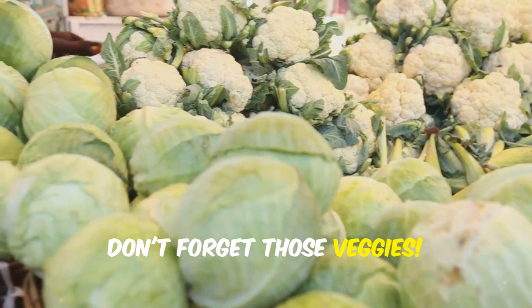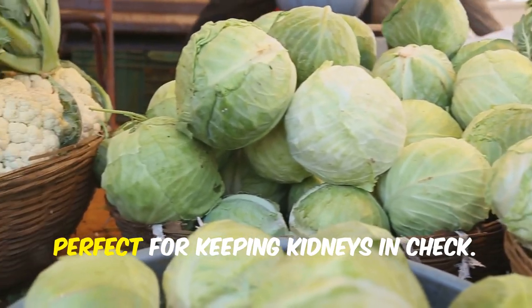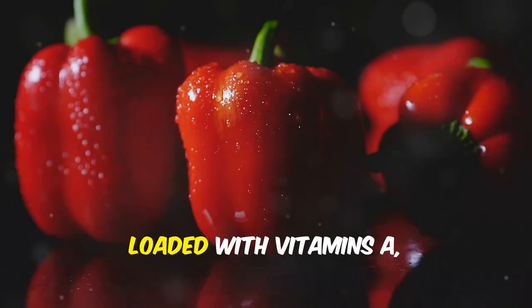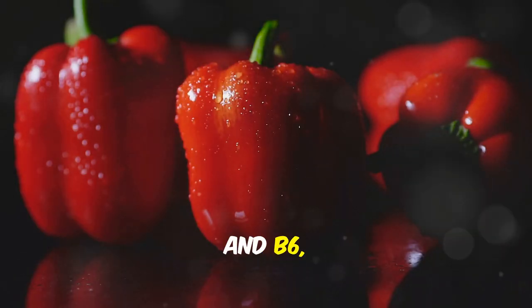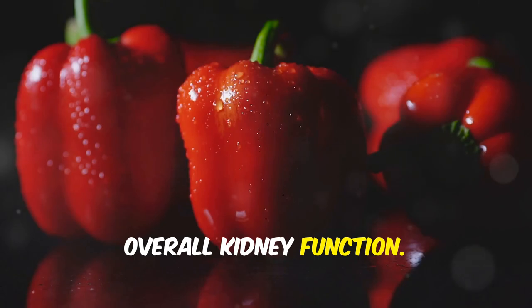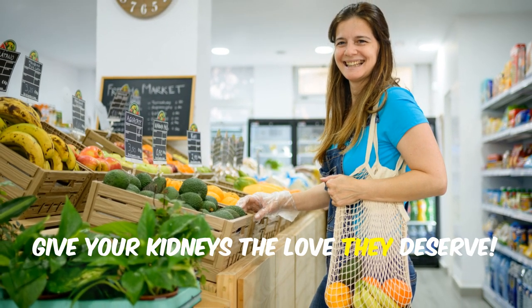Don't forget those veggies. Cauliflower and cabbage are low in potassium but high in vitamins, perfect for keeping kidneys in check. And red bell peppers? Loaded with vitamins A, C, and B6, they help reduce inflammation and support overall kidney function. So add these foods to your grocery list and give your kidneys the love they deserve.